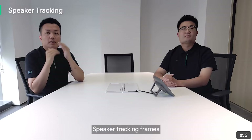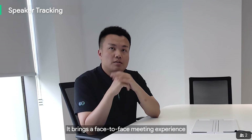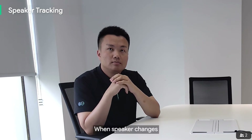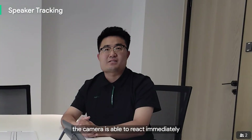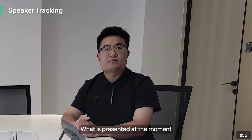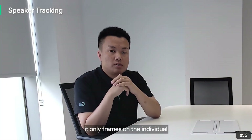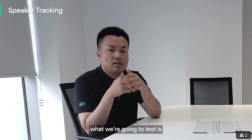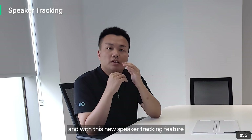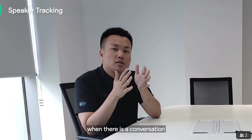Speaker tracking frames a real-time close-up of the speaker, bringing a face-to-face meeting experience. When the speaker changes, the camera reacts immediately and the active speaker is always tracked. The current feature frames on individuals. We're going to test a new speaker tracking feature that brings a better tracking experience when there is a conversation.